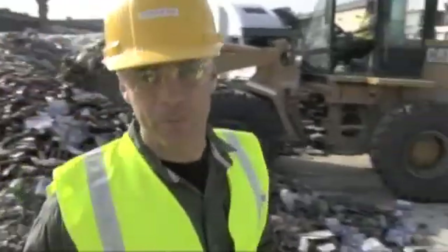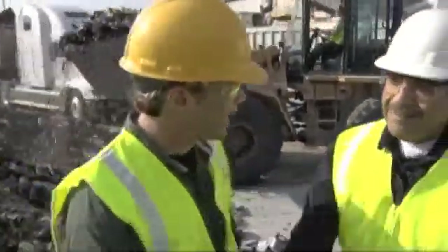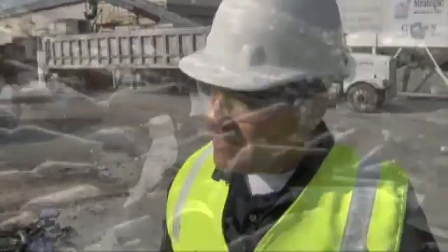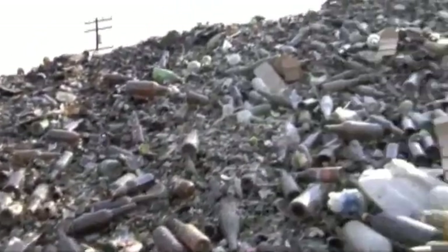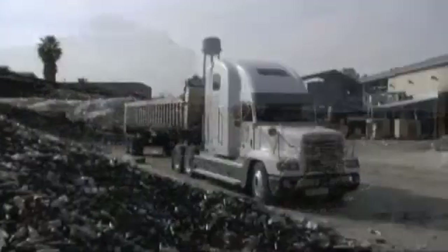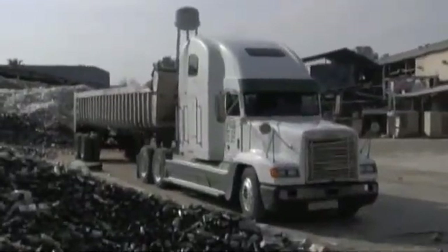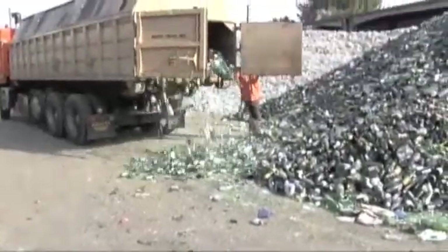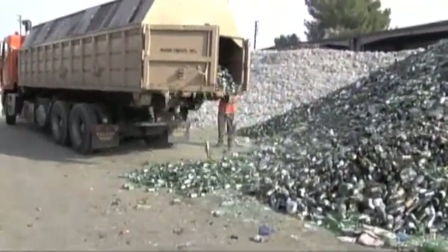I'm out here with Strategic Materials with Sal. How are you doing, Sal? Good. Thanks for having us out here today. So tell us, where do you get all the glass from? Well, this glass basically comes in from recycling centers, Redemption Centers, Buyback Centers from around Southern California. They bring the glass in to us, they come over our scales — you can see we have trucks that come in daily. They come in over our scales, we weigh them in, tare them out, offload, and then from there we process the glass.